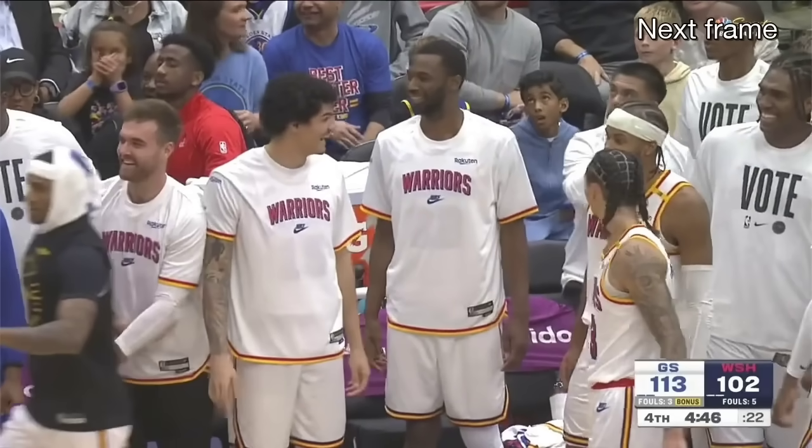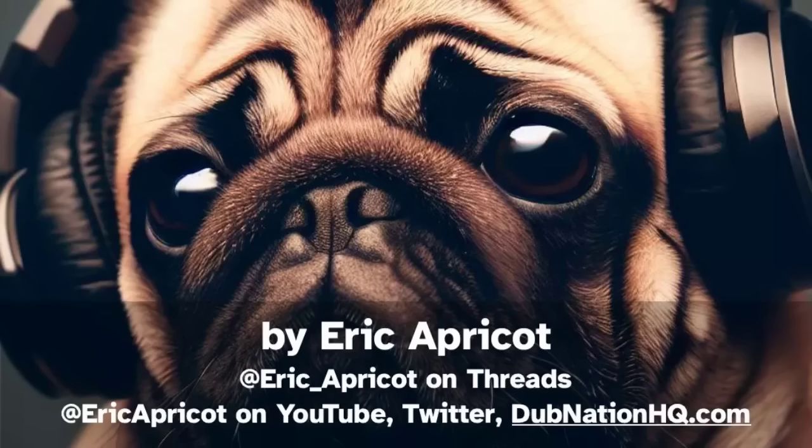If you enjoyed this video, please like and subscribe — it really helps the channel. And if you didn't enjoy this video, I promise I'll do better next time.